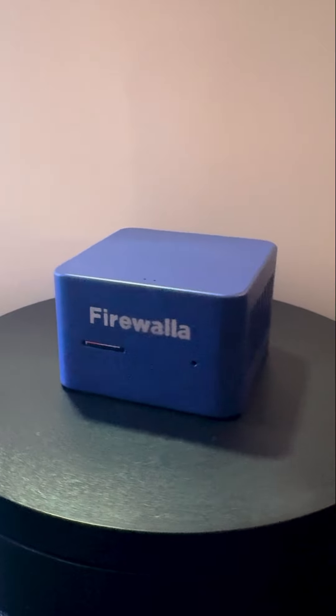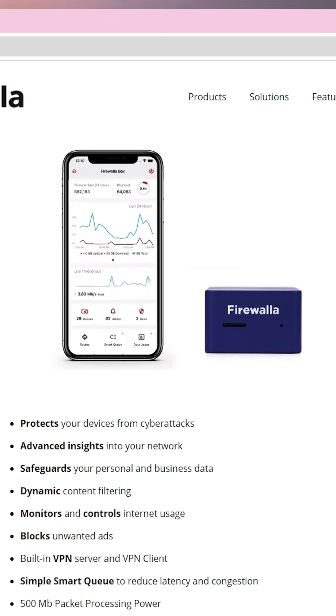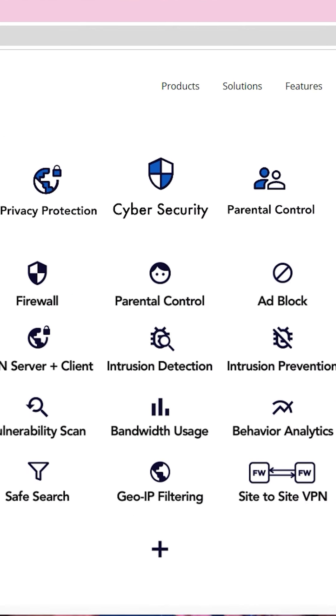The Firewalla Blue Plus is a consumer-level firewall with easy setup. It features firewall functionality with 500 megabits of packet processing power, GeoIP filtering, safe search, parental controls, VPN server, site-to-site VPN, ad blocking, intrusion prevention powered by the Zeek Network Security Monitor framework, and can log your traffic and bandwidth usage.